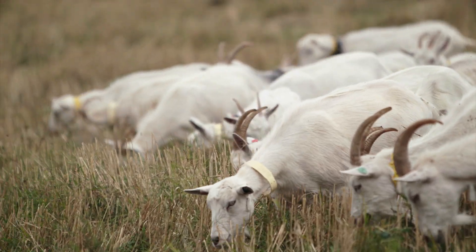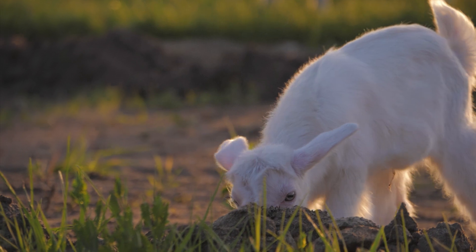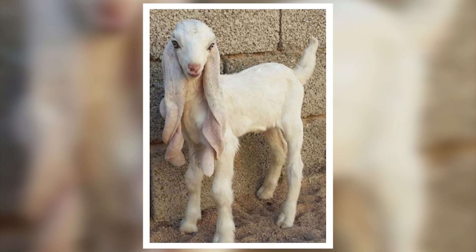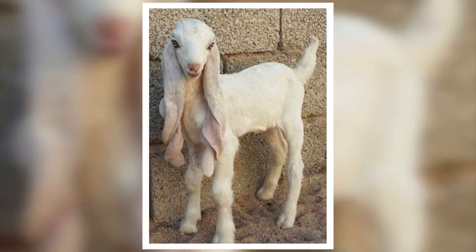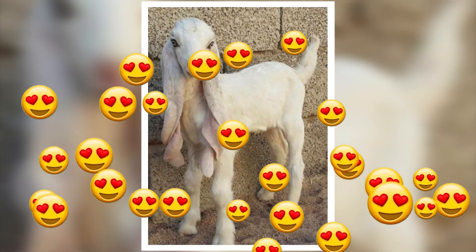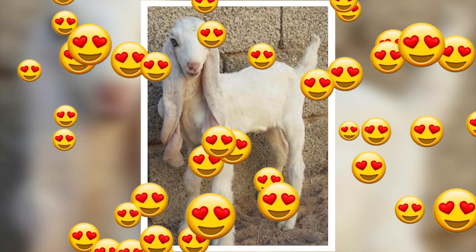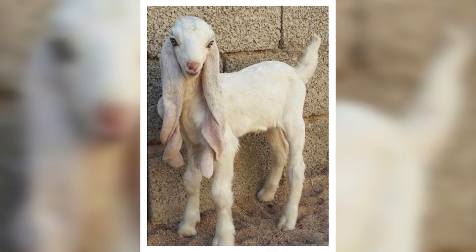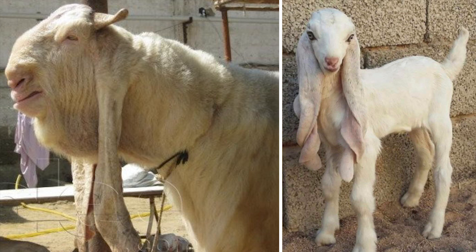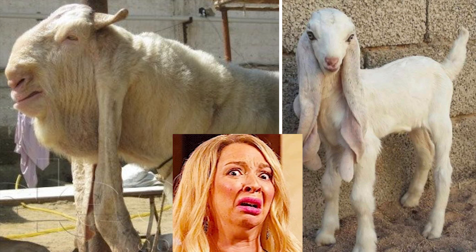Do you want a unique goat breed to bring to your farm to wow your neighbors? The gulabi goat is definitely the one answer you're looking for. Their long ears and white coloring will draw a lot of attention. A young gulabi goat is so painfully adorable it looks like a fairy tale animal, and that's one of the reasons why it can sell for almost $67,000. But when the animal gets old, I'm not very sure if it can compete any longer for the animal beauty contest.